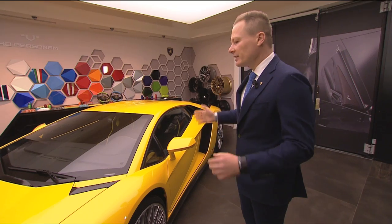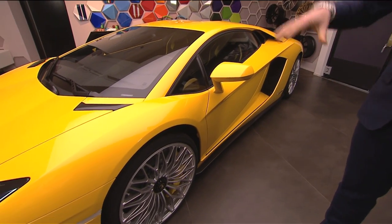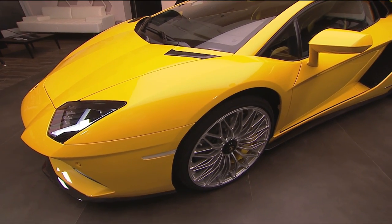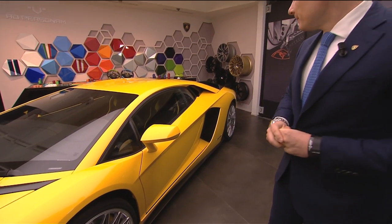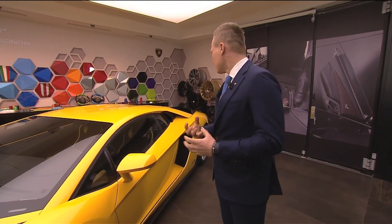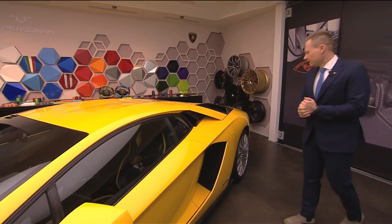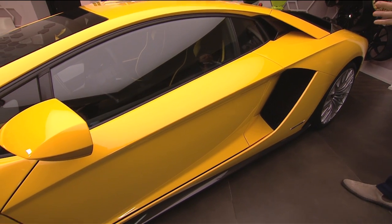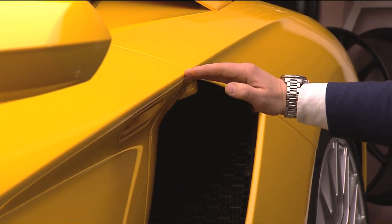For example, first of all, the general design theme is following the classical mono line of the Countach, of the Aventador — the line that Lamborghini is very famous for. We have a very slim body, very aesthetically, very muscular, and a lot of shape to the car. What we have done here, for example, is we have emphasized the mid-engine of the car. We have a lot of power and we wanted to visualize this. The body side of the car is much more pure.